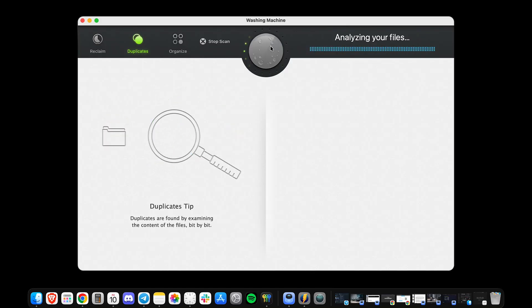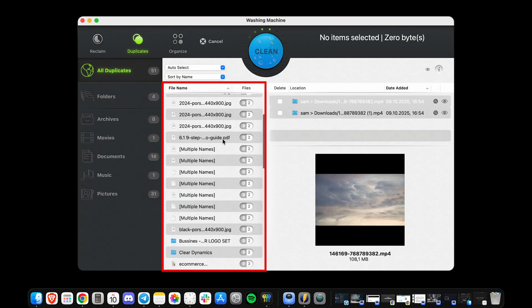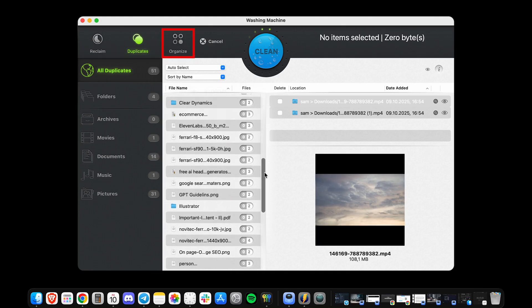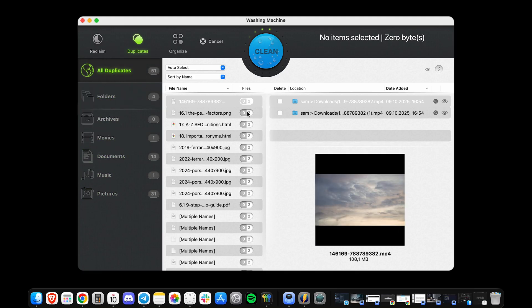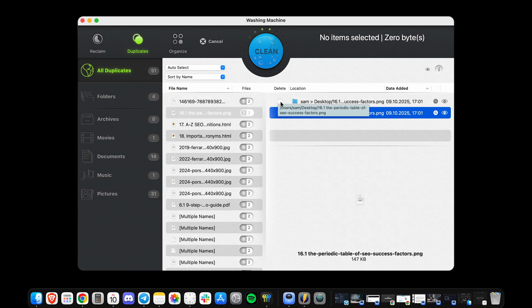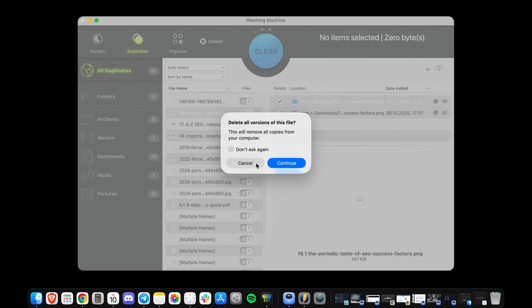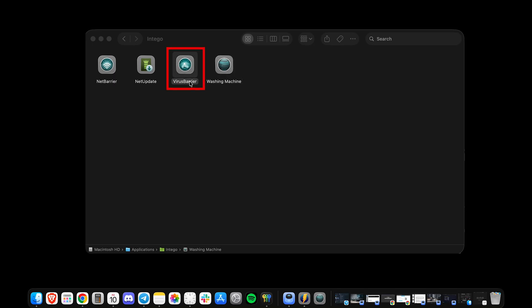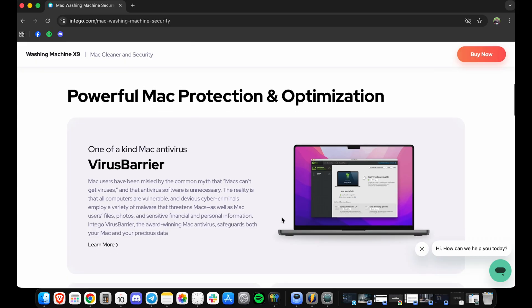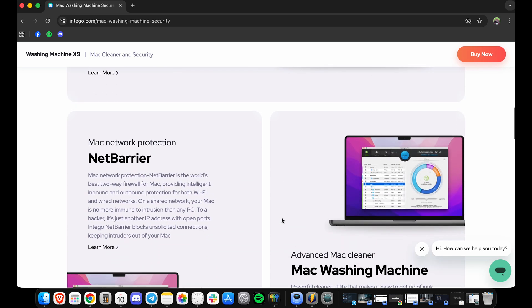Duplicates finds identical files hiding in random folders, which is great if you work with large media files or backups. And Organize is surprisingly smart — it tidies your desktop, sorts your apps, and even helps manage your dock layout. What I liked most is how much control you actually get. You can choose what to delete, what to keep, and even securely erase data by overwriting it with random code up to 35 times — the same method used by government-level data sanitization tools. Intego also doubles as a full antivirus and firewall suite, powered by its VirusBarrier and NetBarrier engines. It blocked every piece of malware during testing and barely affected performance. There's also a scheduler that reminds you to clean up every few weeks or months, the kind of subtle automation that keeps your Mac fast without being too intrusive.